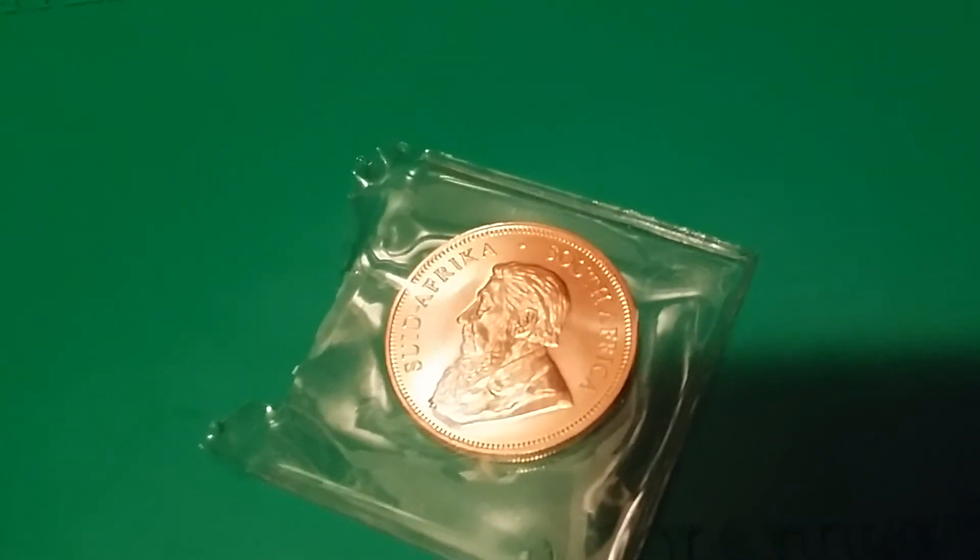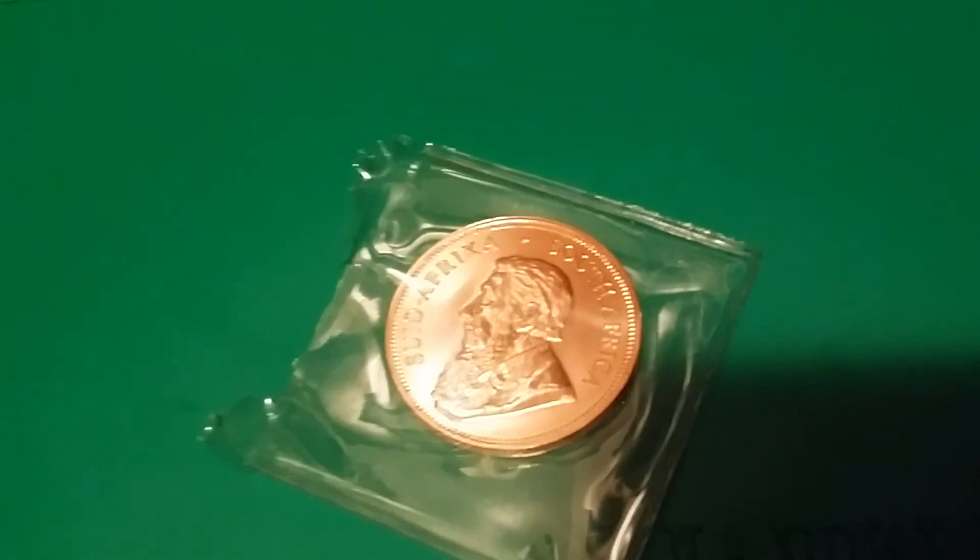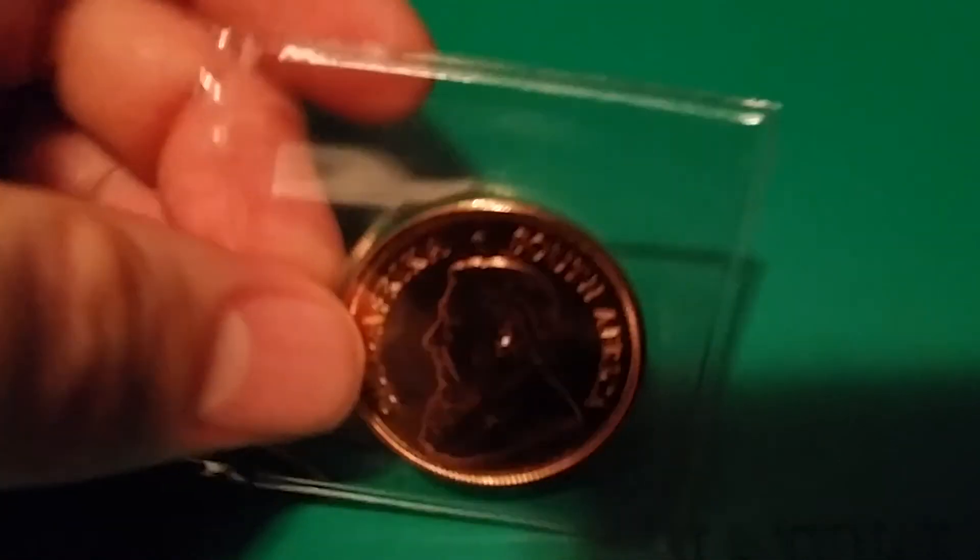Unfortunately the price is wrong on gold right now, so it'll probably be a one-off for now. It's definitely a neat coin though. Let me know what you think in the comments — signing out, have a good night.